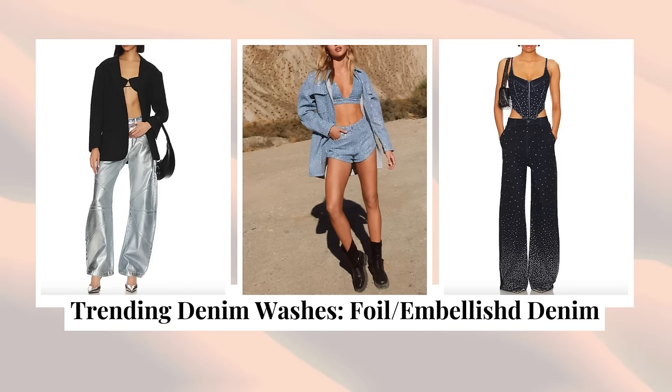The last one is not a wash per se, but it is definitely trending: embellished or foil denim. I am so excited about this — I saw it come on the scene a little later last year. AFRM just dropped a set and I'm thinking I might have to run for it. This is actually super wearable even for everyday for a lot of different people. When you strip back the shiny element, the goal is to find jeans that you already feel comfortable in, and the embellishments are only going to make them pop.